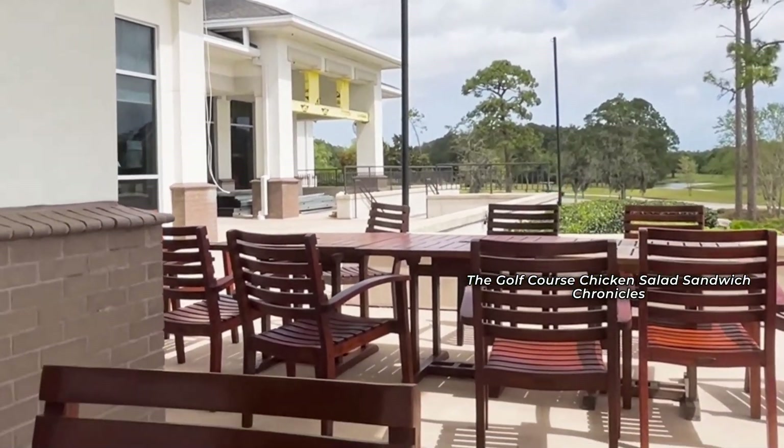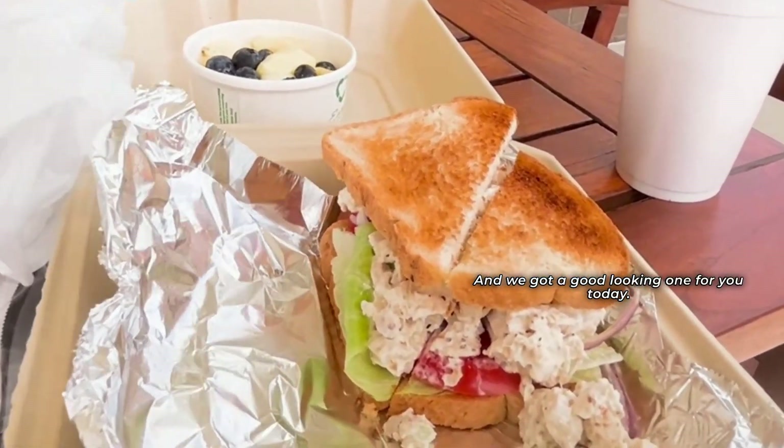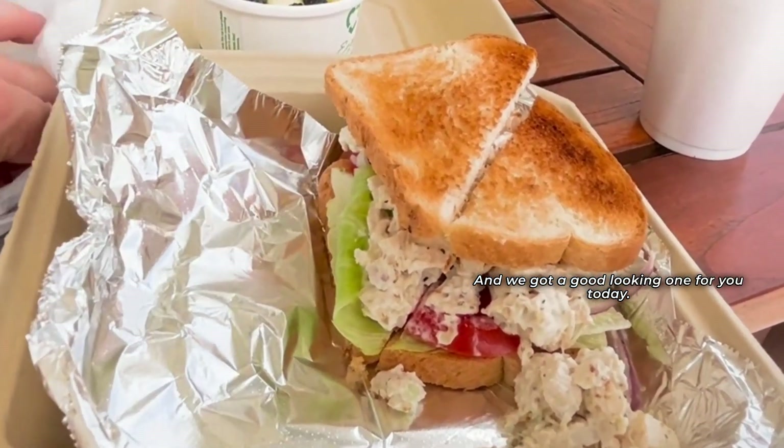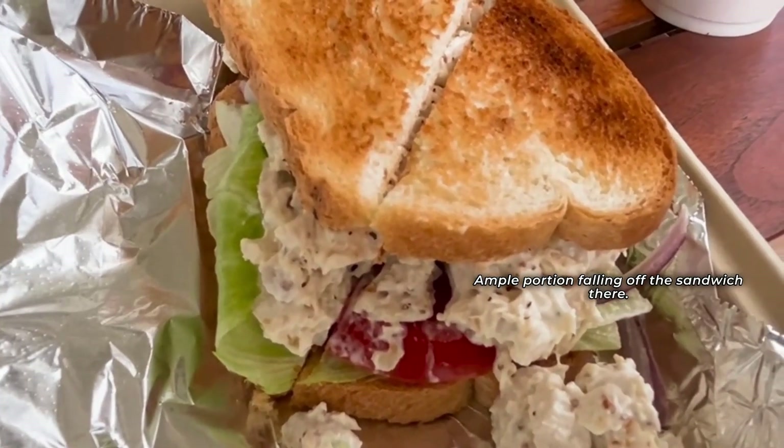The golf course chicken salad sandwich chronicles continue here at Deerwood Country Club, and we got a good looking one for you today. You got chicken salad, ample portion falling off the sandwich there.